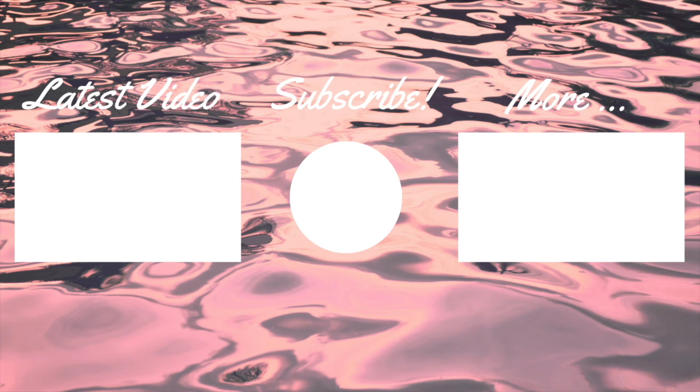Thank you guys so much for watching. If you liked this little review, go ahead and leave a like down below, leave a comment, subscribe, do all that. And I'll see you guys in the next one. Bye, take care.